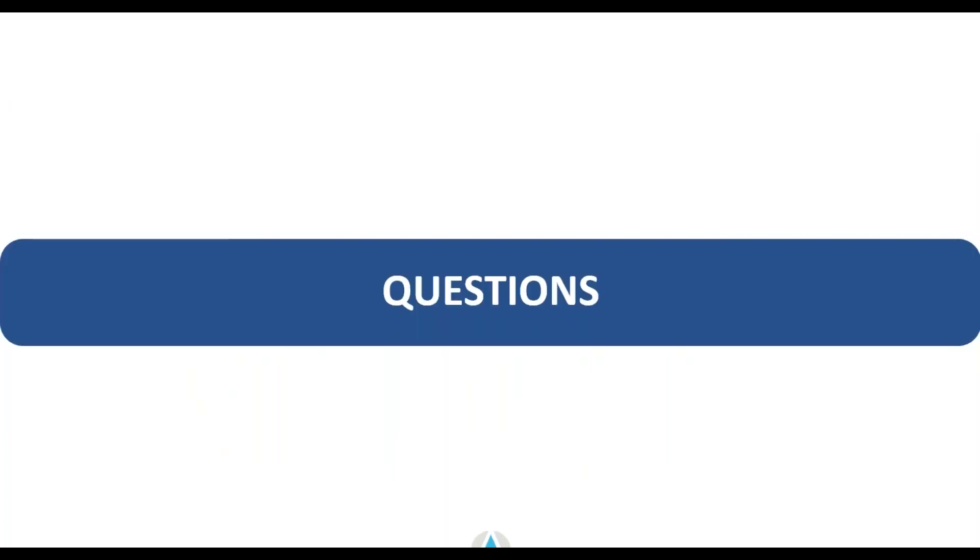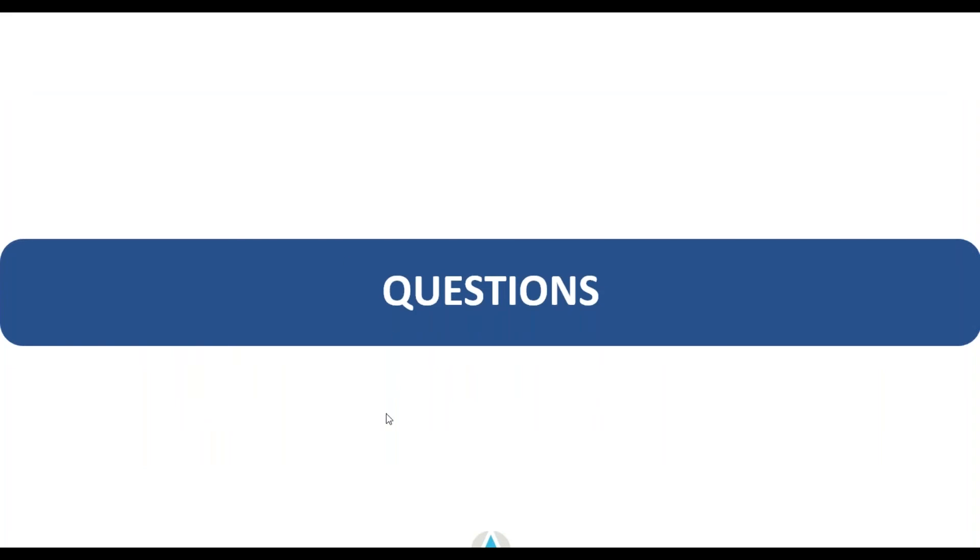I'm going to go ahead and read back through the questions. I will drop my contact information on the slide right now, and I'm going to flip back through the questions — please type them in and I'm going to get to them right now.